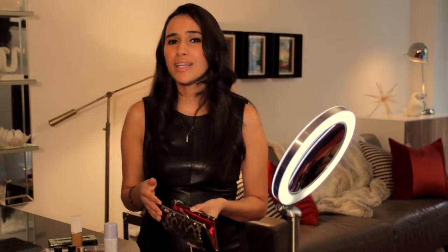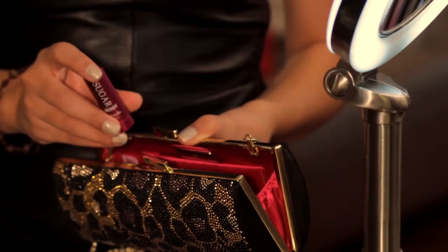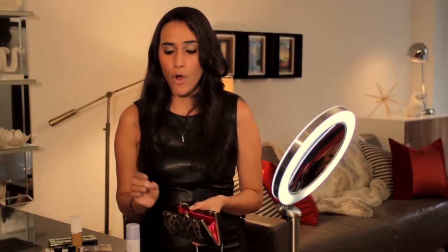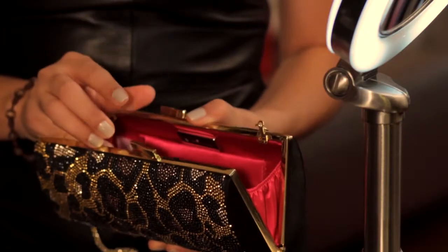Today we're talking about beauty essentials that you must take with you to your holiday party — items that will fit easily into your clutch. You're obviously going to take the fabulous lipstick or lip gloss and your must-have concealer. But don't forget to pack a hair smoothing product that will also tame those annoying flyaways from hats, scarves, and coats.